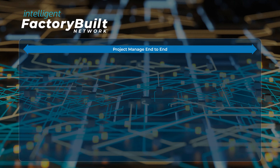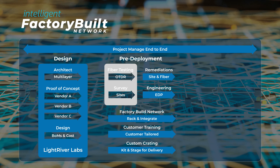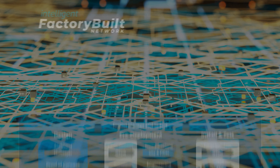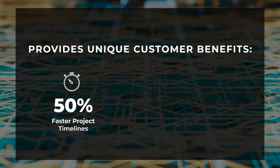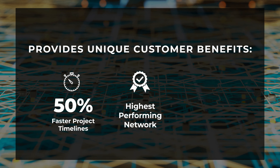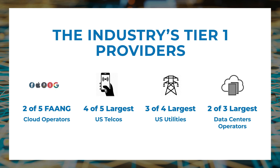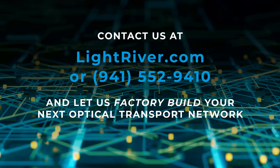Building networks in our factory is just one part of the industry-leading intelligent factory-built network process. This patented methodology starts with design and architecture. Next, the network is factory-built. During this build phase, Light River also fully tests the fiber plant and verifies site locations. This pre-deployment effort sets the stage for Light River to perform on-site installation in an expedited timeframe with the highest quality. Customers gain tremendous value from the factory-built network process, which includes 50% faster project timelines, higher-performing networks, and a 60% reduction in internal support and resources. Many of the largest network operators trust Light River to design and build their networks. Give us a call or contact us at lightriver.com for more information. Thank you for taking the tour with me.